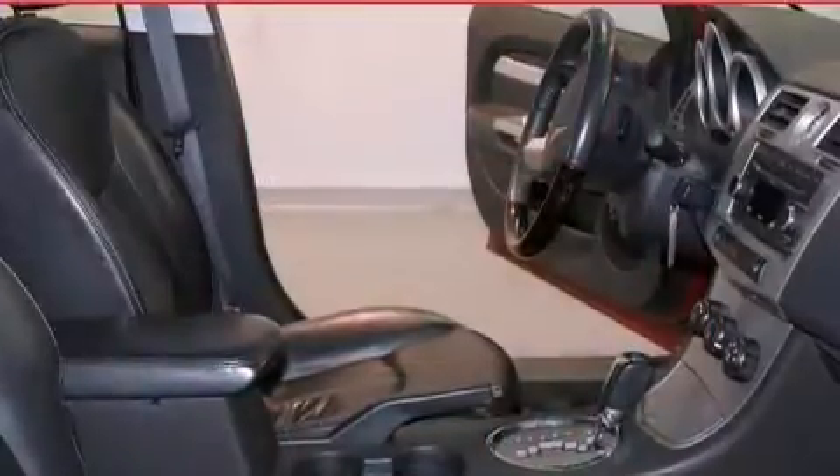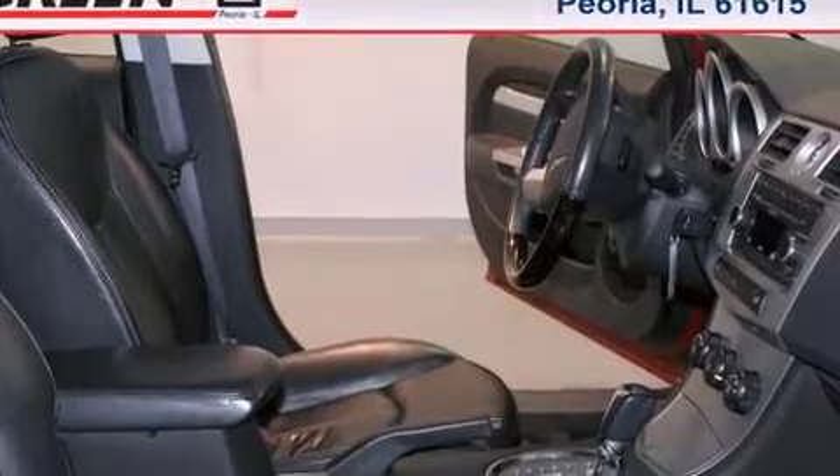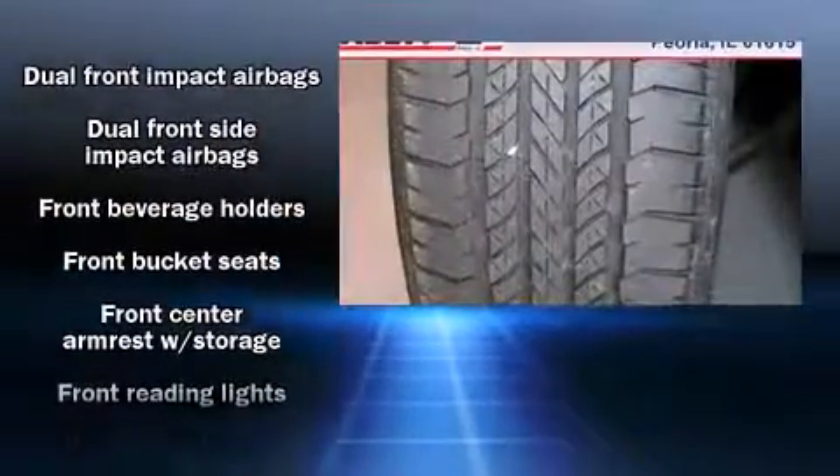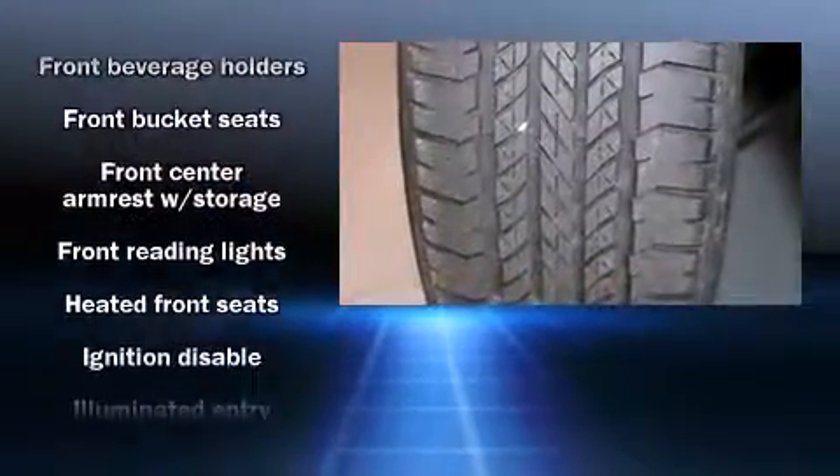Chrysler prioritized comfort and style by including delay off headlights, speed-sensitive wipers, an outside temperature display, heated seats, heated door mirrors, remote keyless entry, and much more.